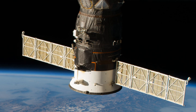Progress MS-09 docked as scheduled with the nadir docking port of the PERS module on 10 July 2018 at 1:31 UTC.